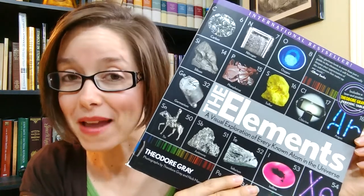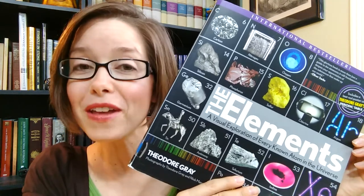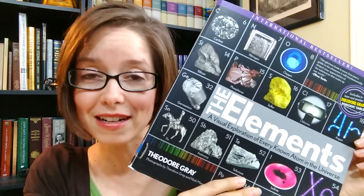What this man did is he went through and collected examples of every element in the periodic table, and if he gets up into the elements that are no longer around and you can't photograph them, he still came up with ways to show them and give examples of them.